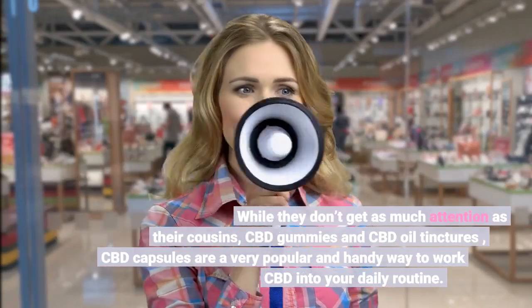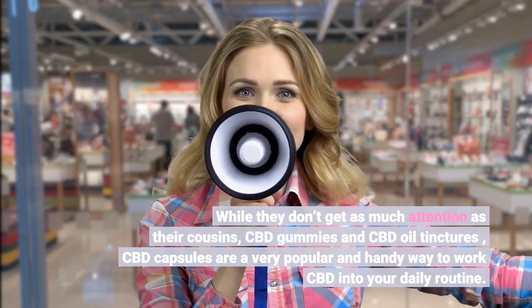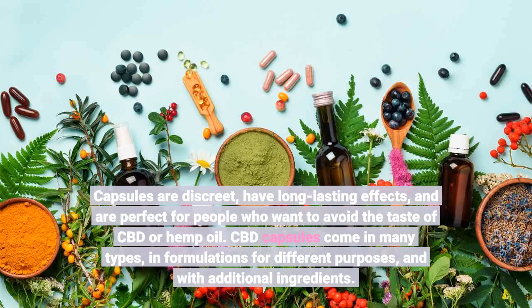While they don't get as much attention as their cousins, CBD gummies and CBD oil tinctures, CBD capsules are a very popular and handy way to work CBD into your daily routine. Capsules are discreet, have long-lasting effects, and are perfect for people who want to avoid the taste of CBD or hemp oil.